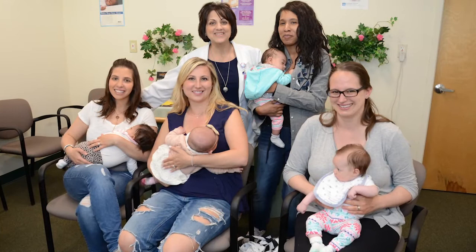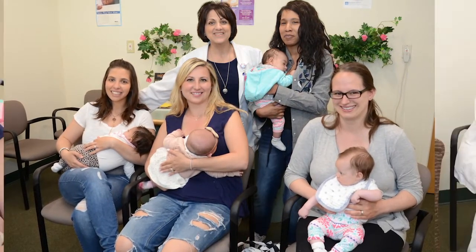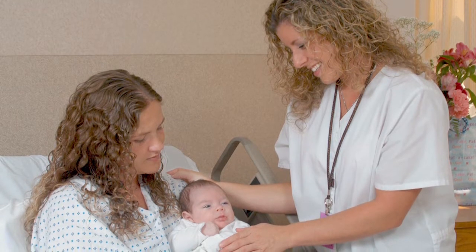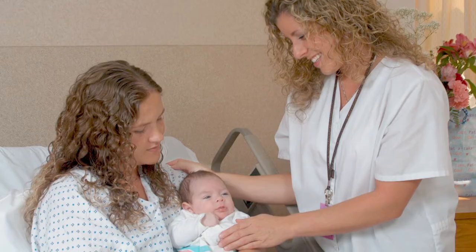My name is Rita Ferretti. I am a bachelor's prepared nurse and an international board certified lactation consultant here at Good Samaritan Hospital Medical Center. We are here to support you to make an informed infant feeding decision and understand that your decision is very personal. Whether you choose to breast or formula feed, our experienced clinical staff is here to help you. Our services include prenatal classes, breastfeeding support group, and there is a pump in every maternity room. Our maternity nurses hold the credential of certified breastfeeding counselor, meaning the nurses are experts in infant feeding and can assist you with getting breastfeeding off to a great start.